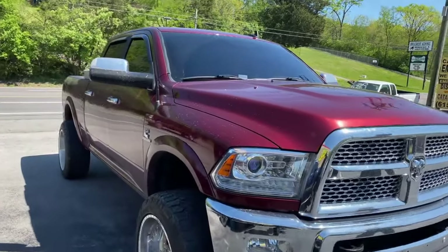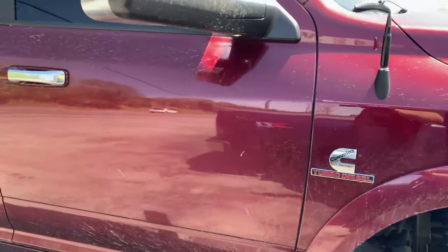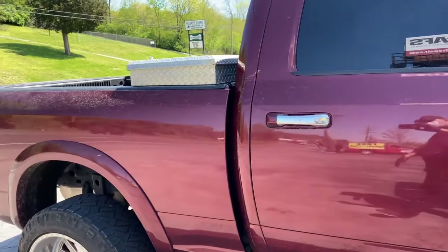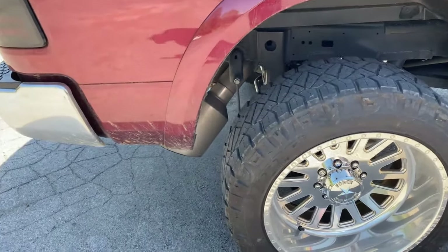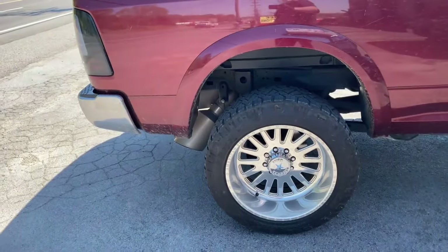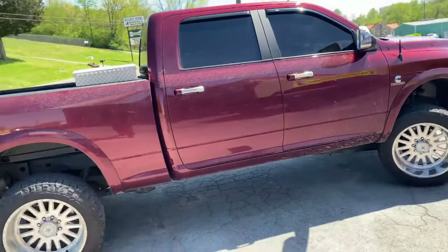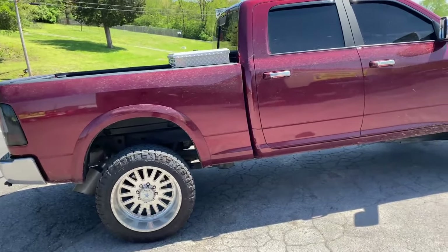2018 Ram 2500 turbo diesel Cummins — he just brought it by the shop, he just had everything deleted. It's got a four inch system all the way back with an eight inch tip, straight pipe all the way from the turbo back.